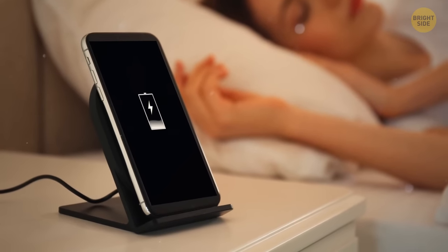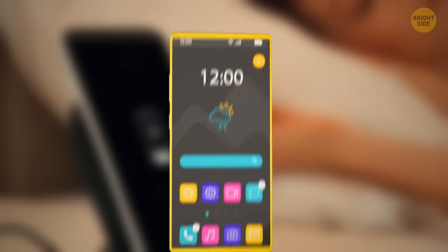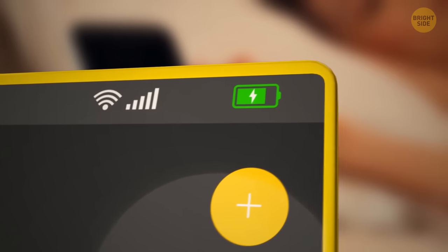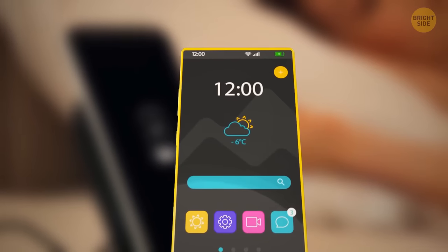Charging your phone when going to bed is one of the biggest mistakes that will damage your battery in the long run. A battery's task is to power up your phone or laptop until it depletes, so it's best to let it do its job.